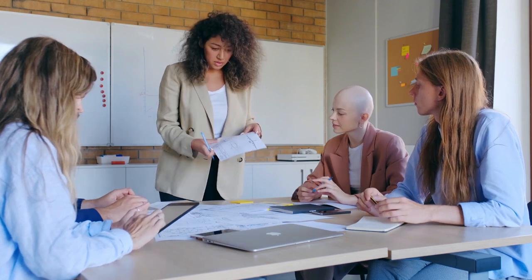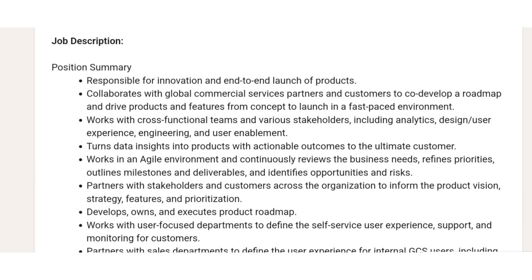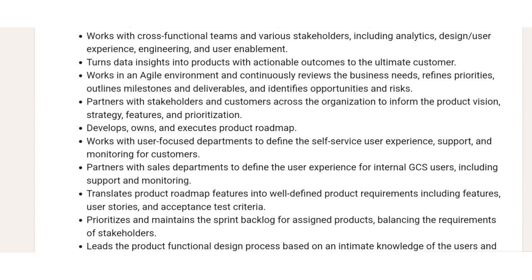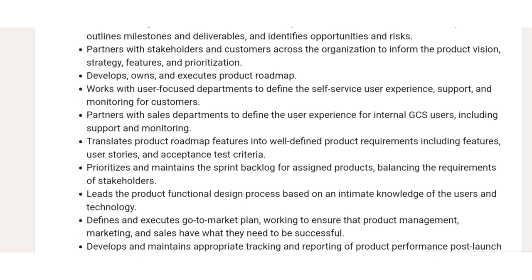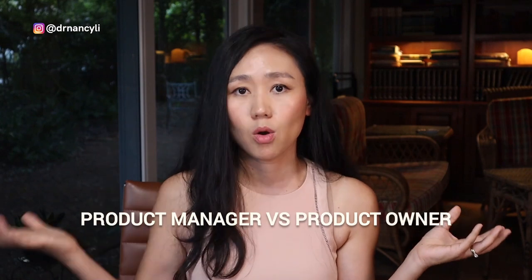The first type of product manager job is Product Owner. Product owners mainly work with engineers and internal teams in the agile development process to develop the product in a cross-functional team. They also need to talk with stakeholders, collect requirements, and translate them into engineering-facing requirements. As seen in a Bank of America job description, product owners are less focused on go-to-market strategy and more towards building and defining the product rather than selling it.